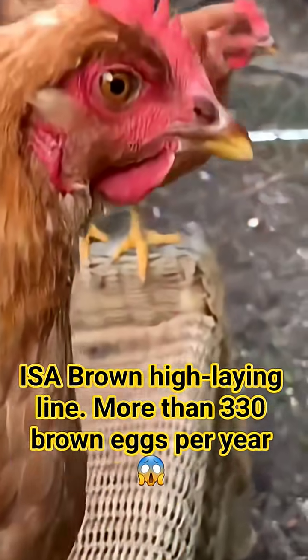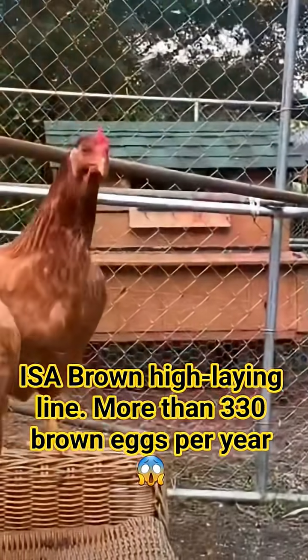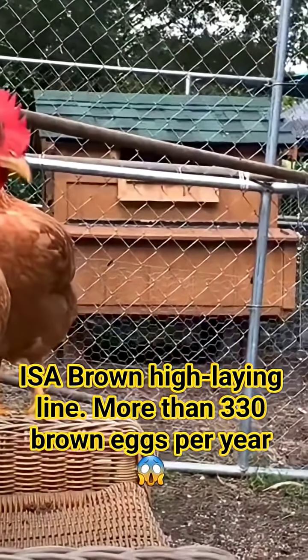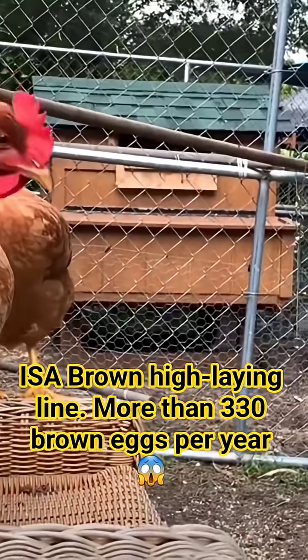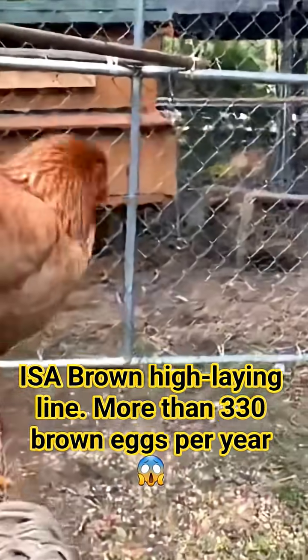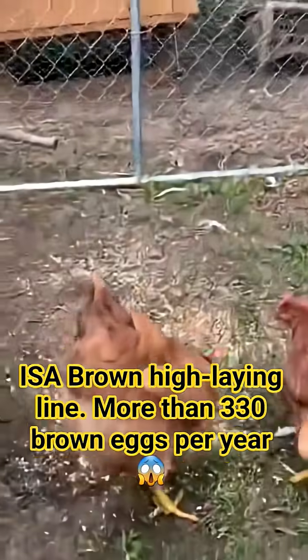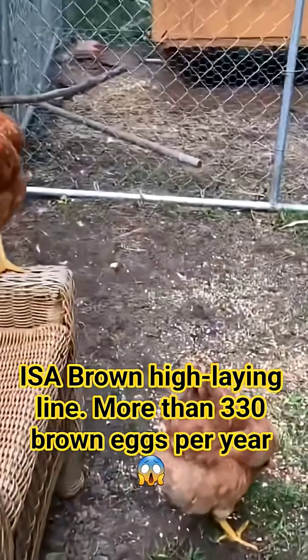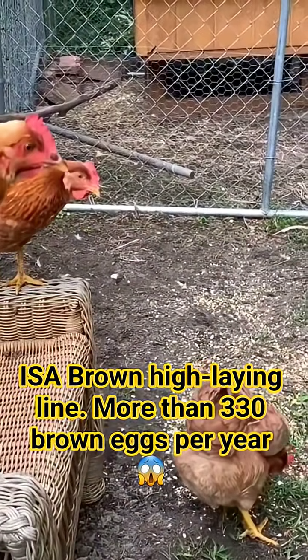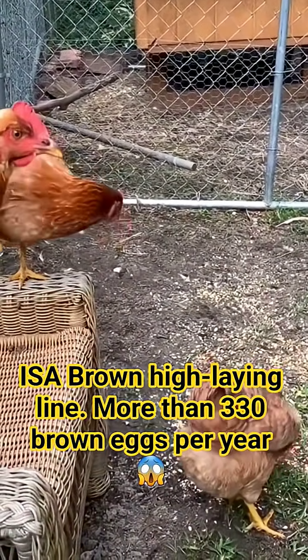The Issa Brown is not a breed in the traditional sense, but a first-generation commercial hybrid — F1. This means she is the direct result of crossing two distinct pure genetic lines, and that specific combination results in the exceptional performance we see. This phenomenon is called hybrid vigor, or heterosis — the reason the Issa Brown dramatically outperforms her pure line ancestors in traits like growth rate and egg production.